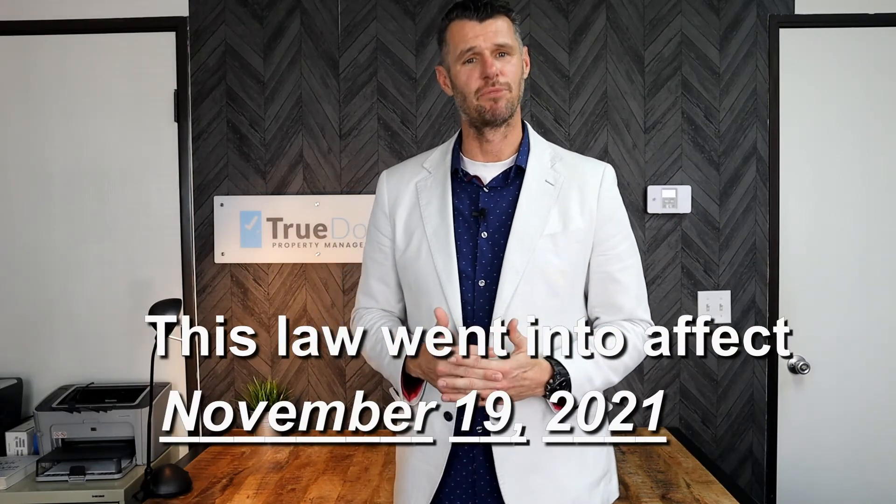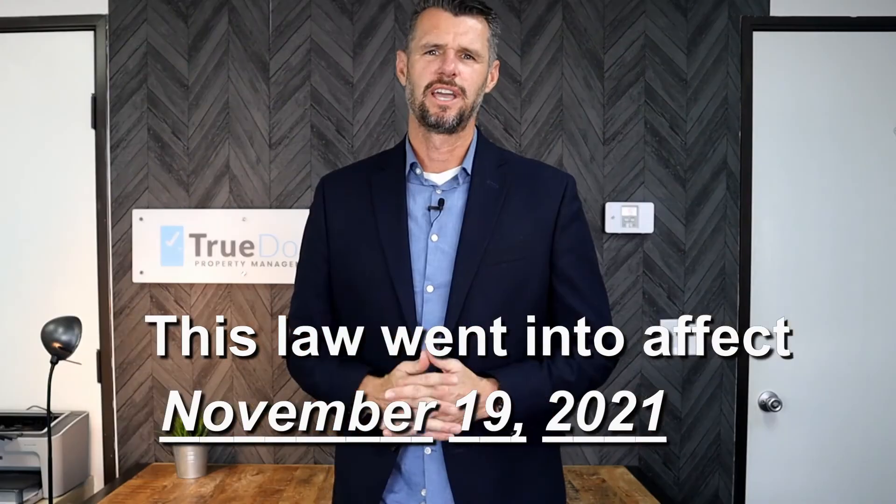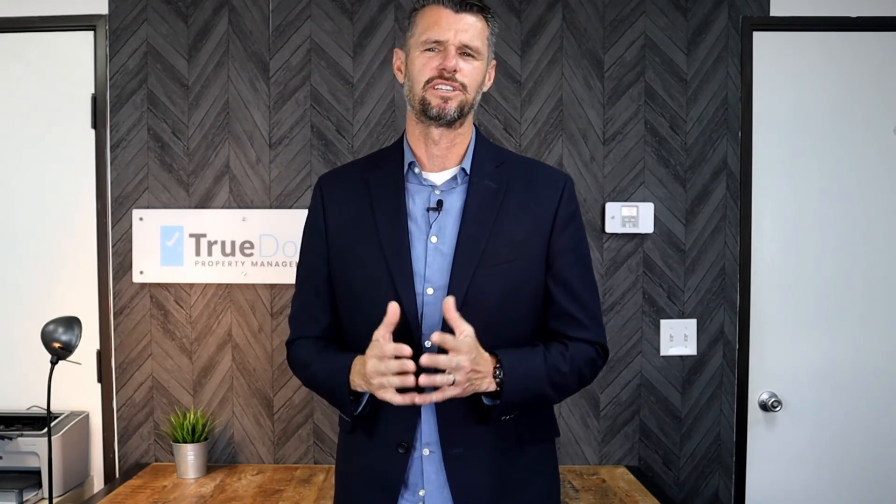This law went into effect November 19th, 2021. This is not all — there is another ordinance that was passed in Santa Ana called the Just Cause Eviction Ordinance, which makes it very difficult to remove a tenant from your property. To learn more about this, we will create another video called Just Cause Eviction Ordinance in Santa Ana. The link will be in the description.